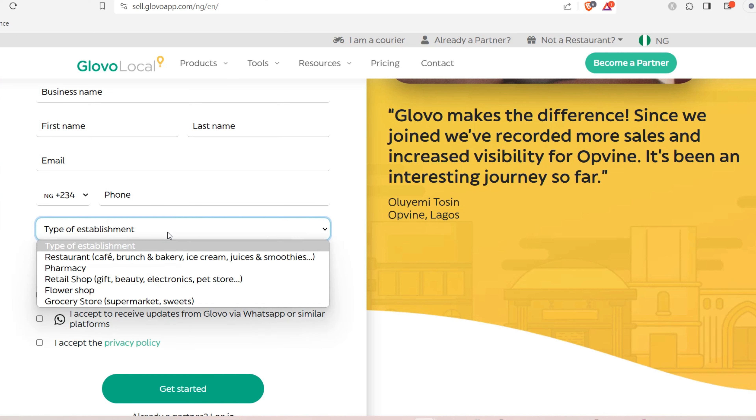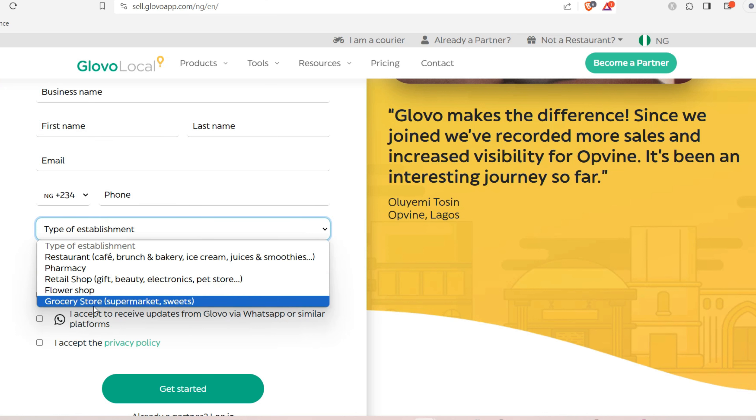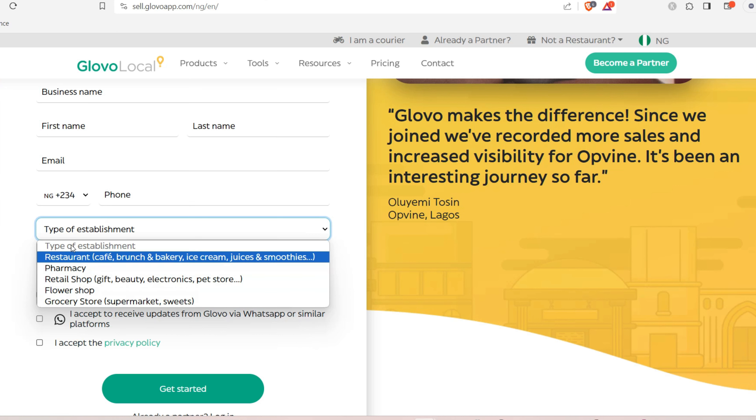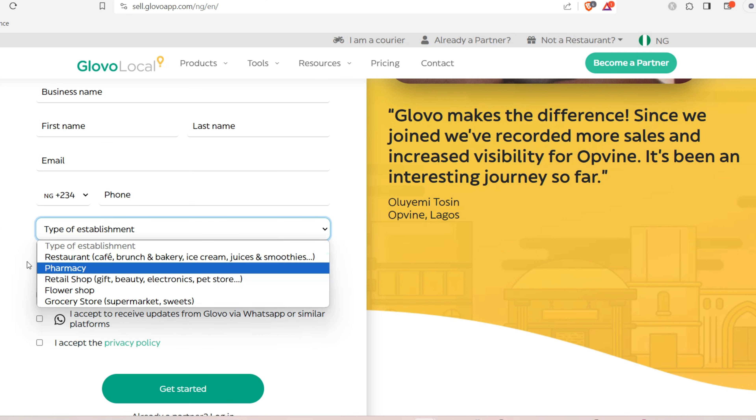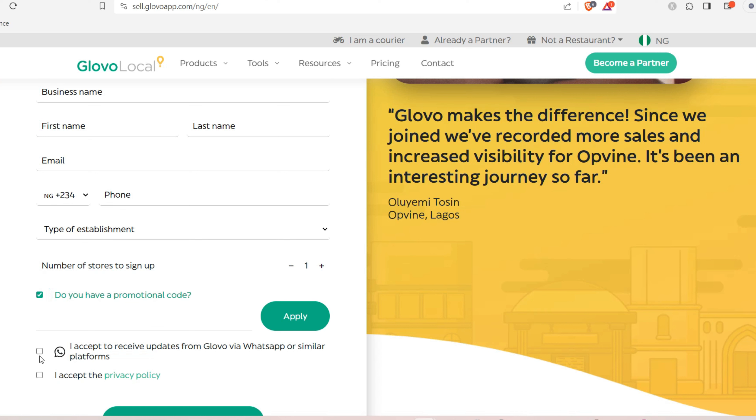Select the type of establishment — the type of business you run, such as a restaurant, cafe, pharmacy, retail shop, flower shop, or grocery shop. Select whichever matches your business. Then select the number of stores you want to sign up, and if you have a promotional code you can enter it as well.